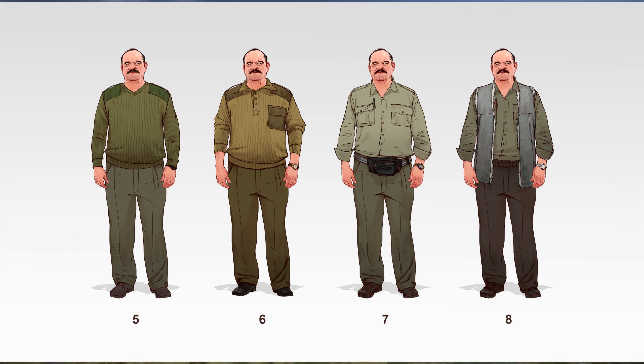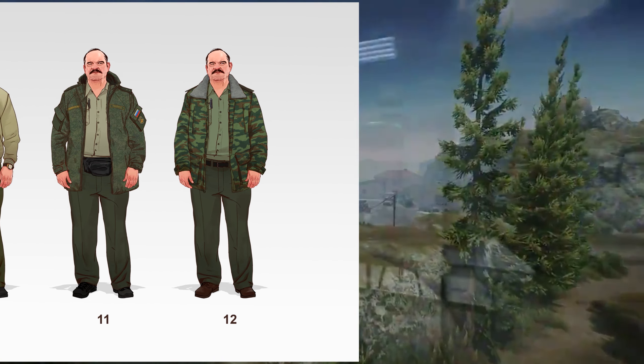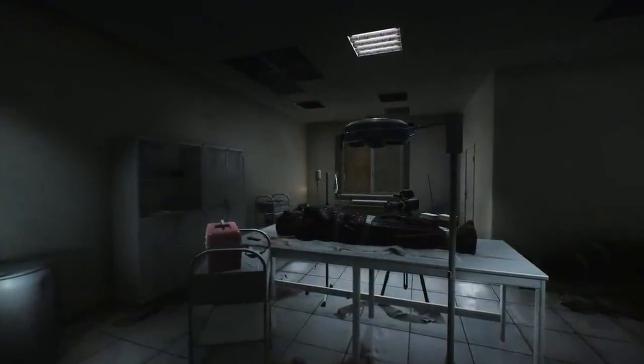There are 12 images in total. He's rocking what we like to call here in the UK a bum bag, or what you'd call in the States a fanny pack, in a couple of them. The only one I really like is number 12 — the camo jacket — it's a little bit more relevant, but the rest of them fit in with the aesthetic of the game: very bland and a little bit boring.